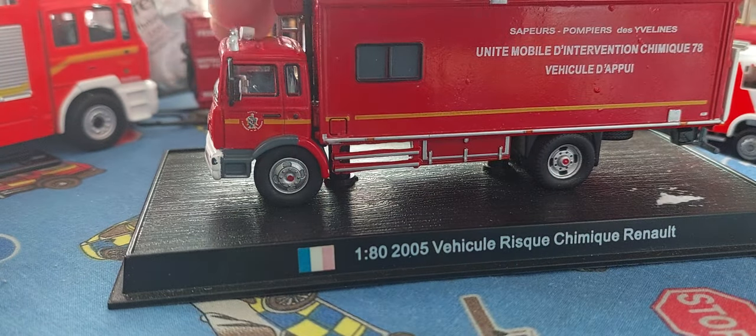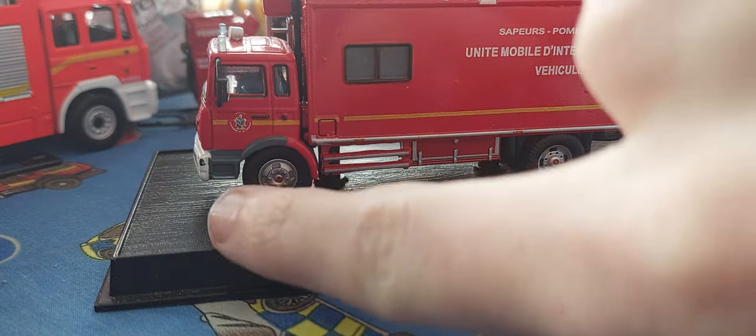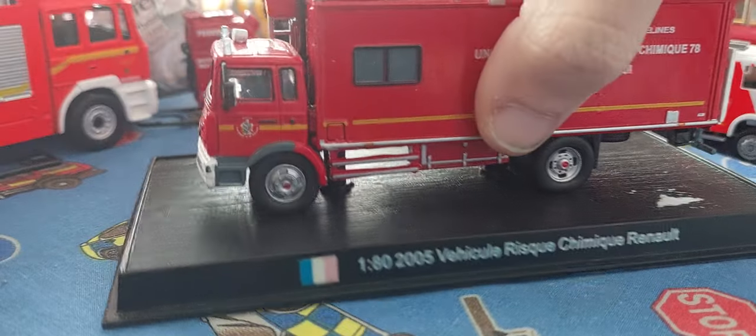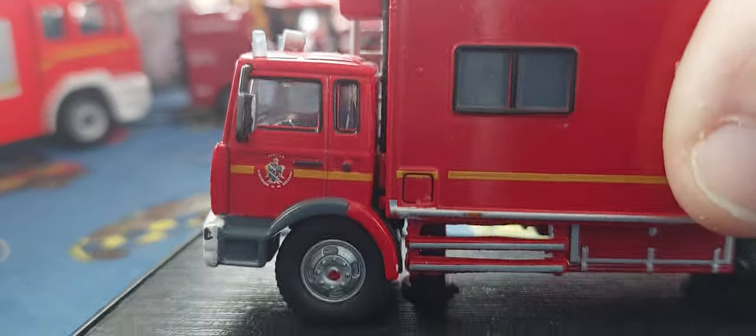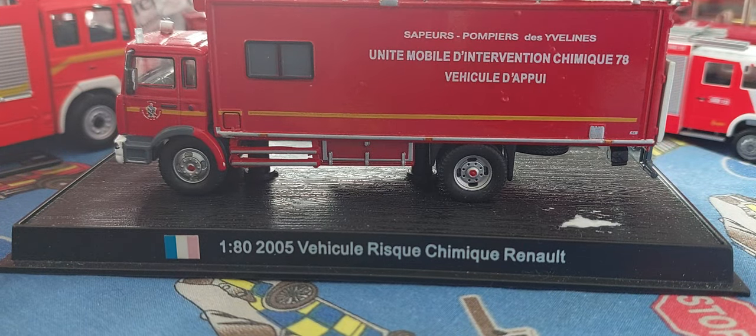If you look towards the wheel and move the cab a bit this way, you can see the wheels are a bit wonky. The cab itself is alright but it's been poorly fitted, so yeah, I'll probably be getting another one for the collection.